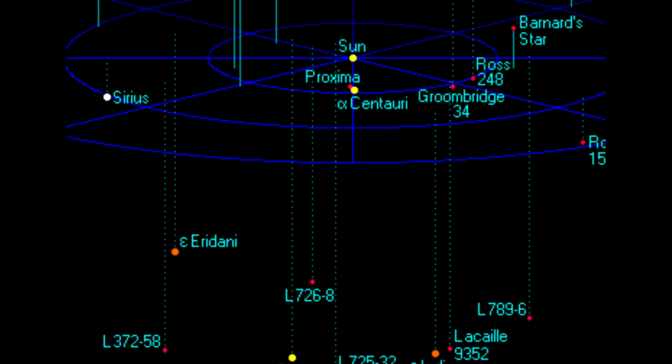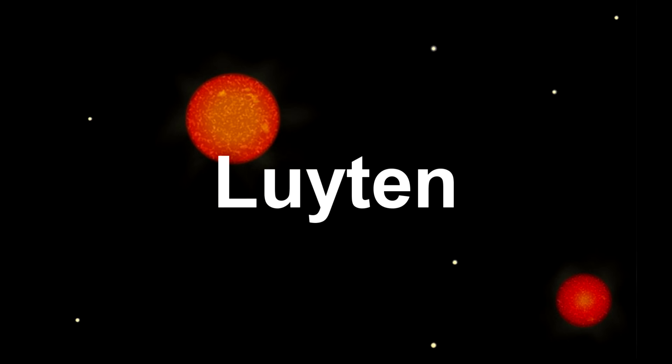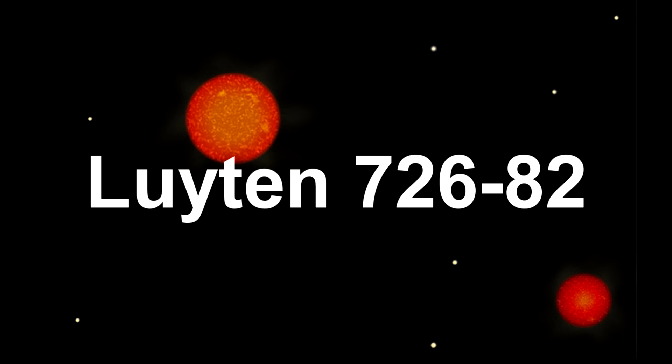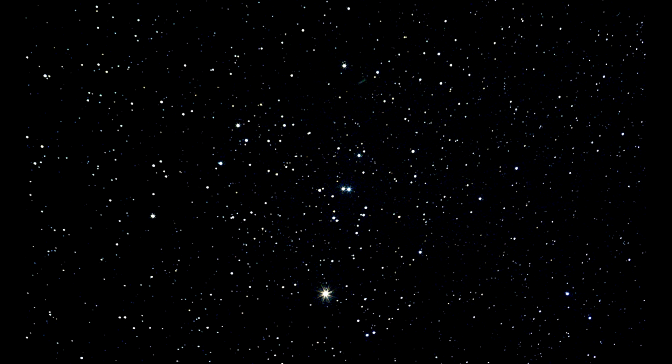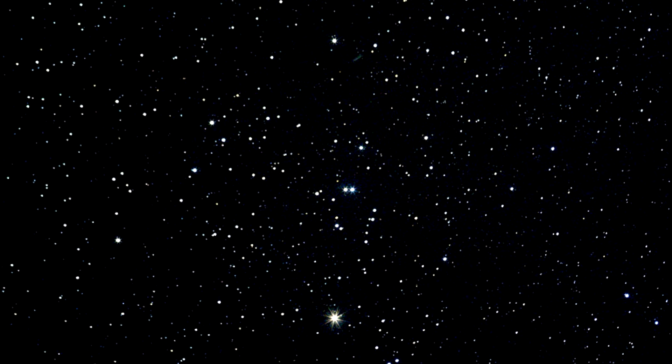At 8.72 light years we find the binary system of Luyten 726-8, two red dwarfs, and a possible member of the Hyades stream — a large scattered group of stars sharing a similar trajectory to the Hyades cluster.